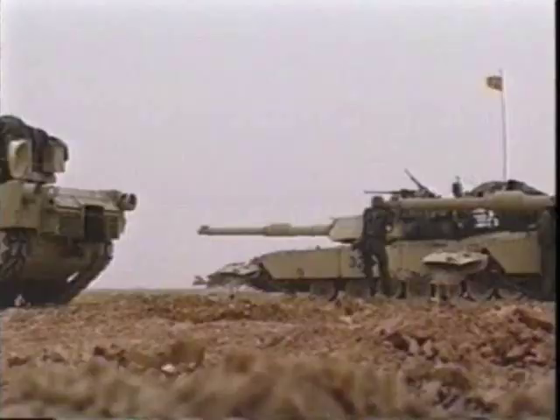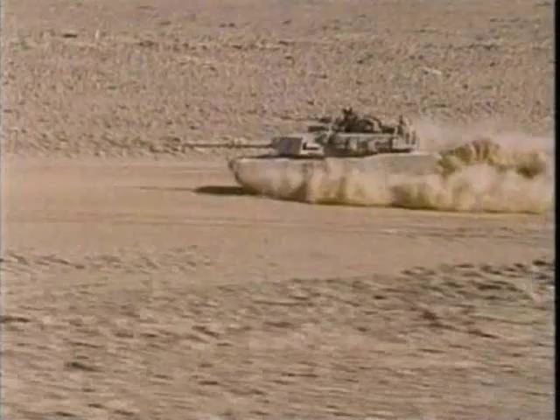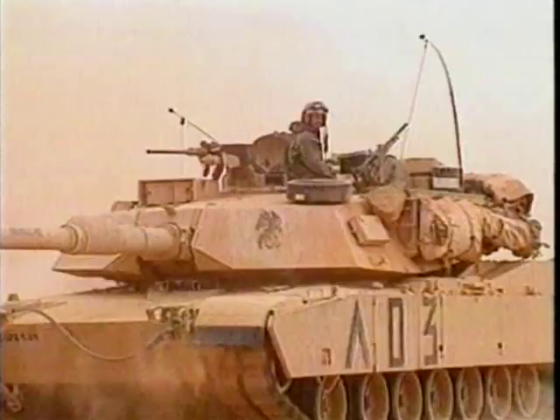The Abrams proved itself an invaluable weapon during Operation Desert Storm in 1991 and led the charge into Baghdad during Operation Iraqi Freedom in 2003.